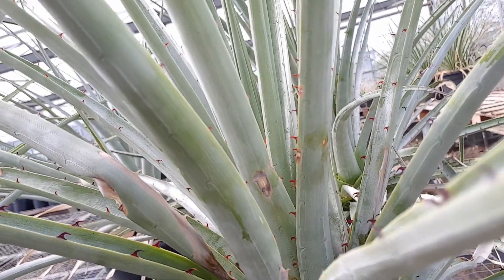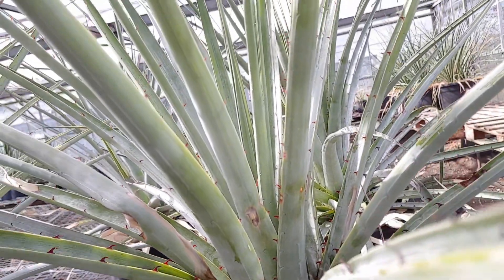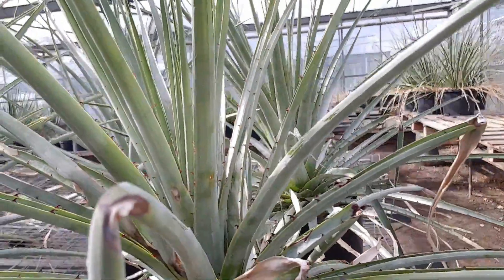You don't want to tangle with that. These are hooked barbs, and believe me, weeding these is not a lot of fun.